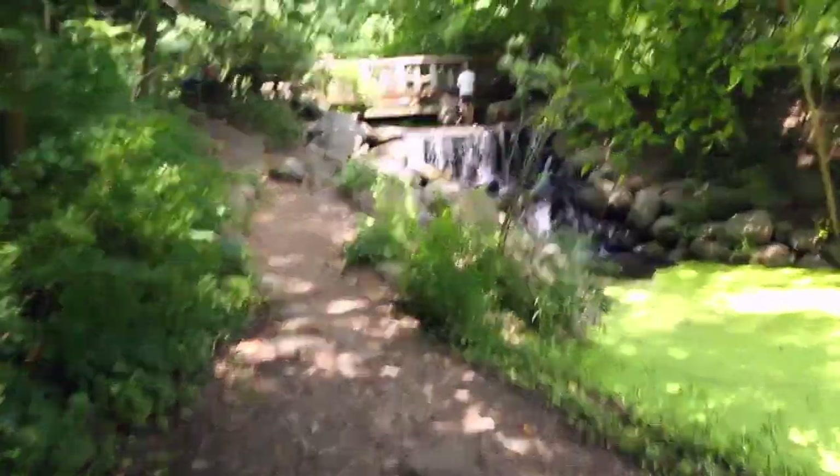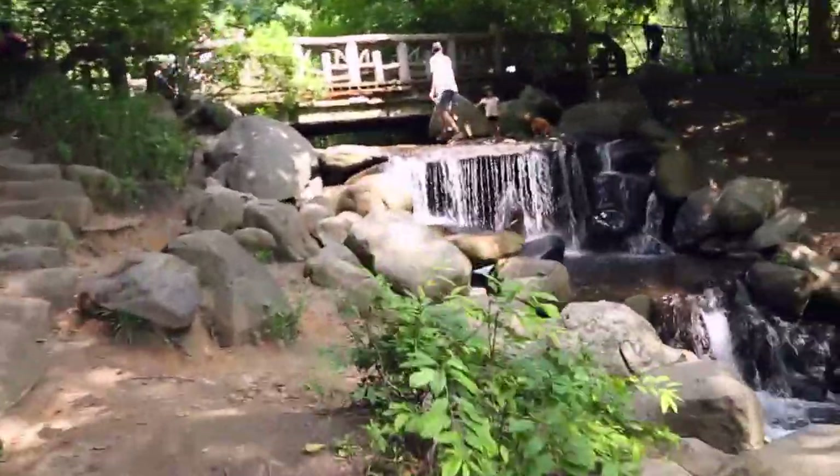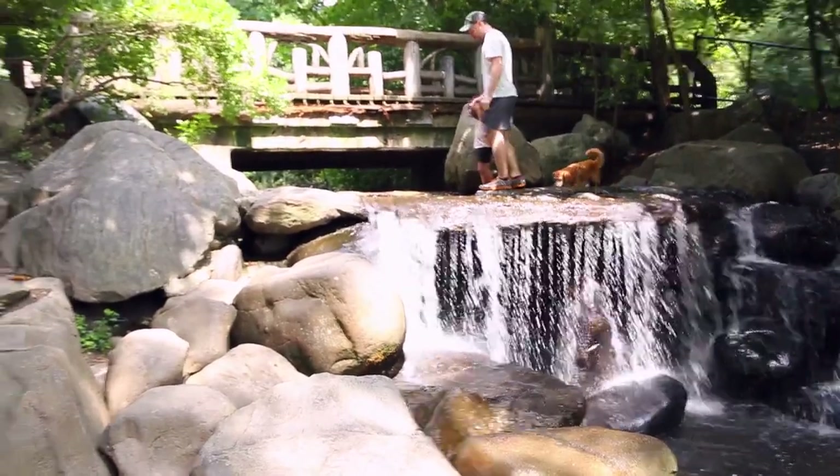One of the things I really love about Prospect Park is that you can find a lot of hidden gems, like this waterfall right here, that you might not necessarily think are in the park because of its city surroundings.